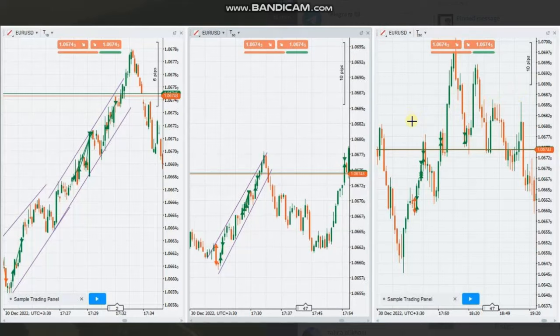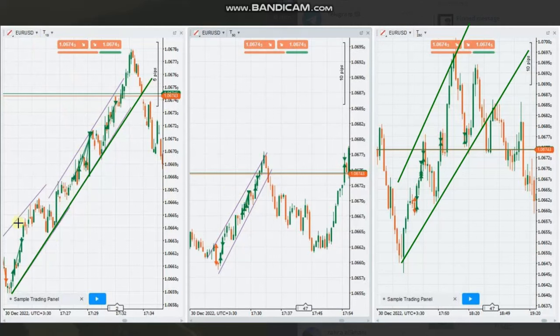The macro chart of 200-tick on the right side is showing an uptrend at that time. You can see the channel forming an uptrend, and the trading chart of 50-tick is showing the same uptrend direction, so the probability is high and risk is lower.